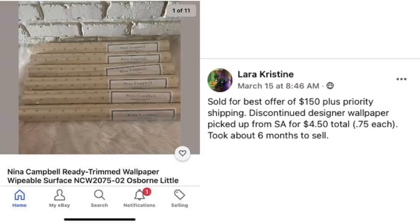Now we have Lara who sold some wallpaper. Sold for best offer of $150 plus priority shipping. Discontinued designer wallpaper picked up from Salvation Army for $4.50 total — 75 cents each. Took about six months to sell. Discontinued wallpaper — well, discontinued anything. What a profit margin: $4.50 sold for $150.